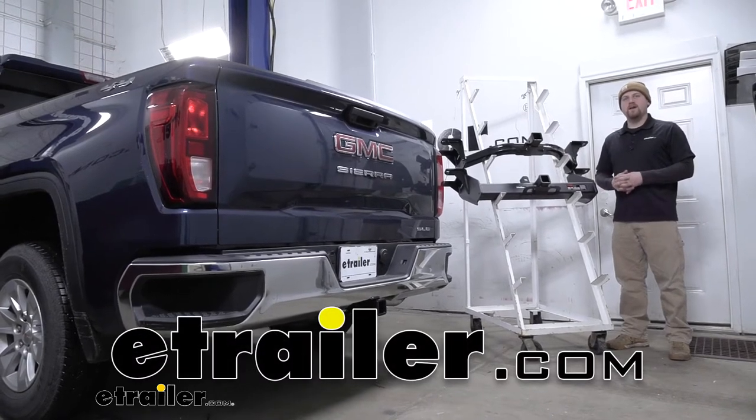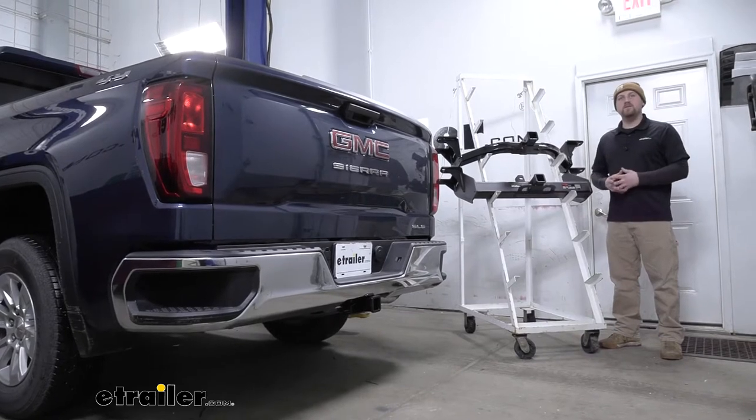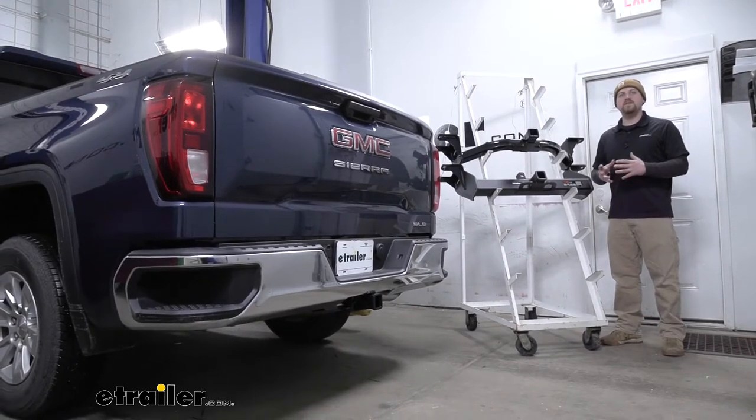Hey everybody, Ryan here at eTrailer.com. Today we're going to be taking a look at your best trailer hitch options for your 2019 GMC Sierra 1500.